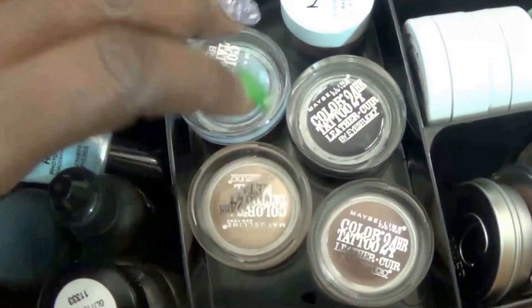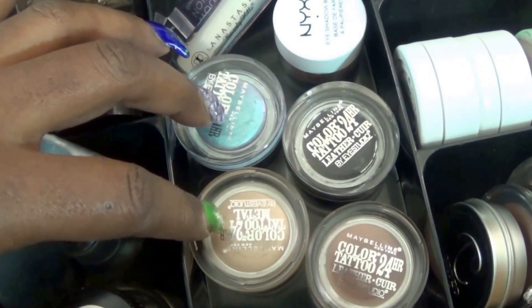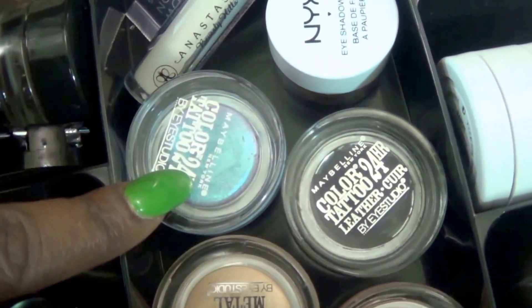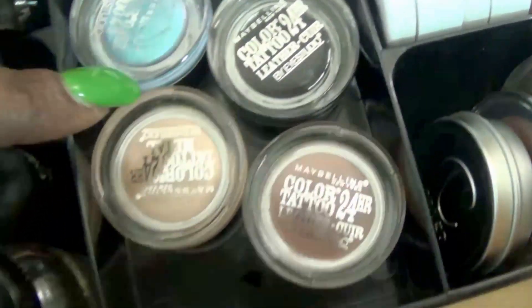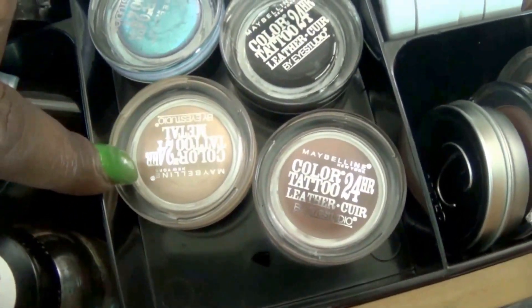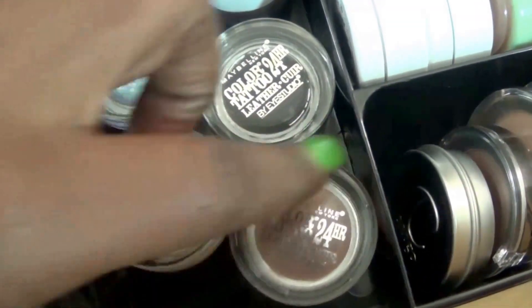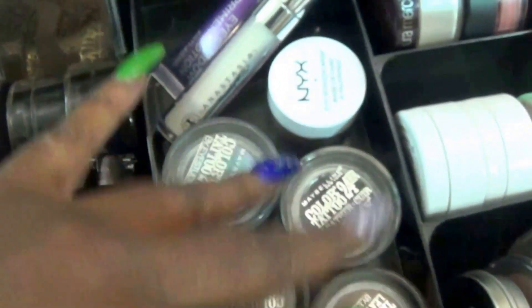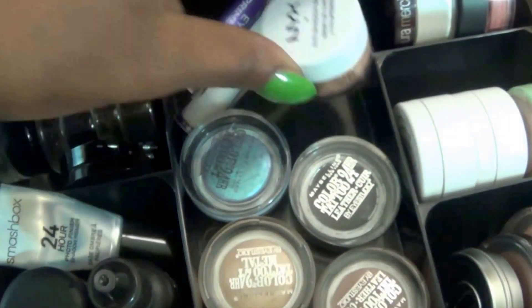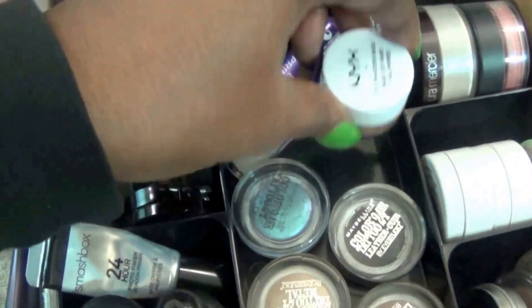I have four and only four of my Maybelline 24 Hour Color Tattoos. This lighter blue one is Blue Paradise. This one is Black Midnight. This one is Barely Branded. And this one is Creamy Beige. So those are the only ones that I have from the color tattoos. This is my only NYX one, in skin tone.